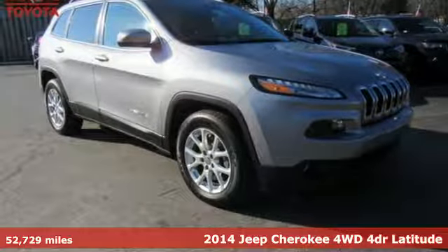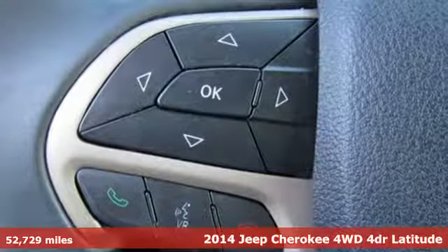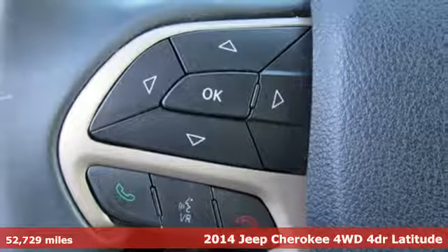Here's a 2014 Jeep Cherokee. Freedom and adventure await in this sophisticated and versatile Cherokee.